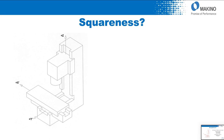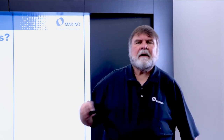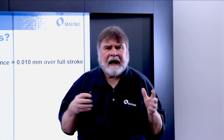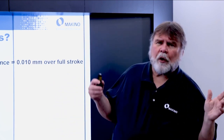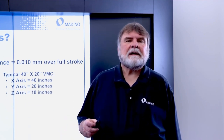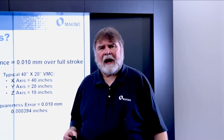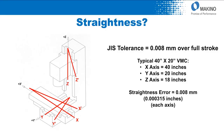Another key parameter is squareness — the relationship of the major axes. Squareness of Z to Y, squareness of the table side to side (X) to Z, and squareness of the table moving front to back (Y) to X. Those determine your Cartesian coordinate system. The JIS tolerance is 0.010 millimeters — 10 microns over the full stroke of each axis. With a typical 40 by 20 by 18 machine, you're looking at a squareness of 10 microns for each of X, Y, and Z — 394 millionths of an inch per axis.